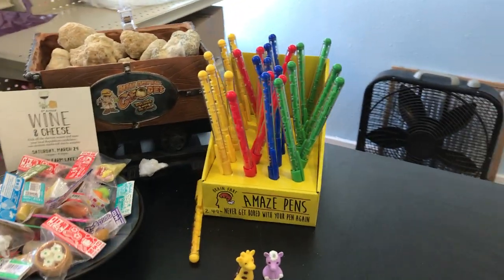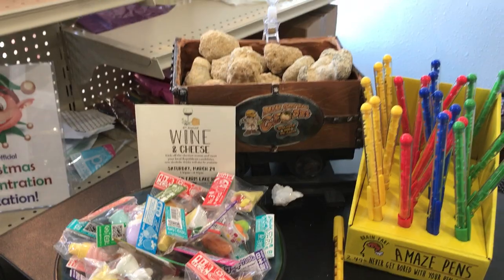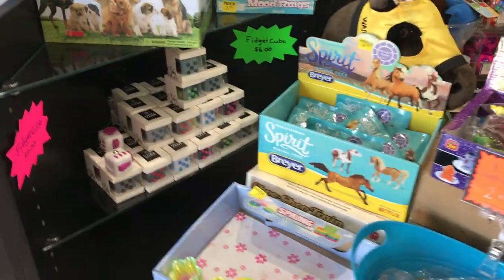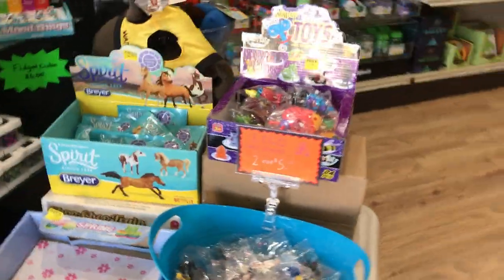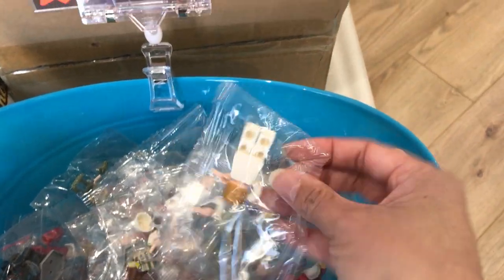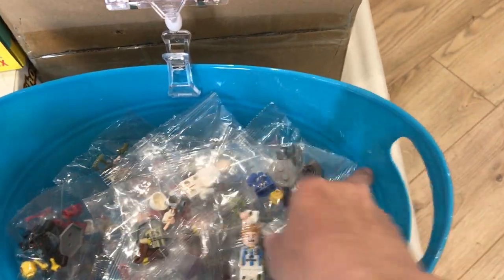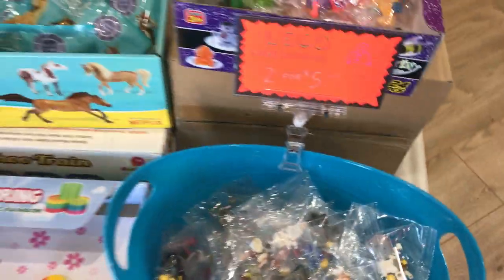These maze pens we sold out of incredibly quickly — they are now back in stock. We have puzzle erasers and geodes. Lots and lots of fidget cubes. We're almost out of fidget spinners. We have these wonderful little Lego guys — there were all sorts of them. At one point we had the Statue of Liberty but I think that one's full, but there's lots of fun ones of those.